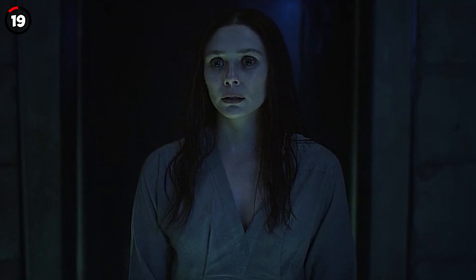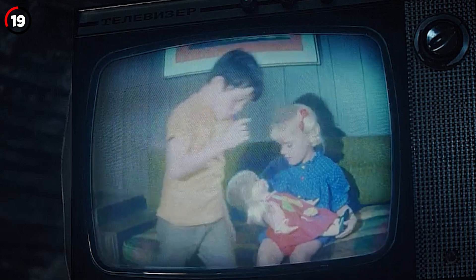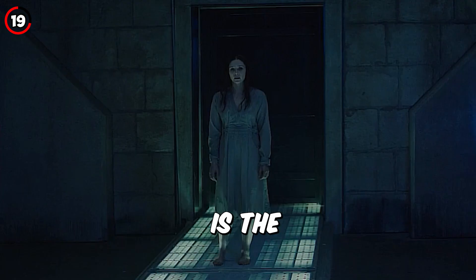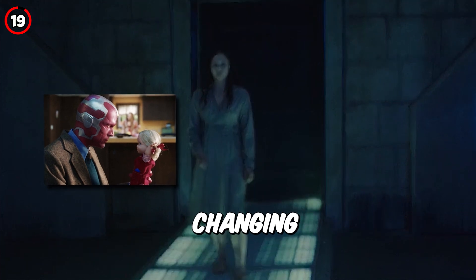Fact 19: During a flashback to the Hydra compound, 'Kitty, Carry All' is playing on the TV, and the doll from that show is the same one that Vision uses to practice changing diapers on.